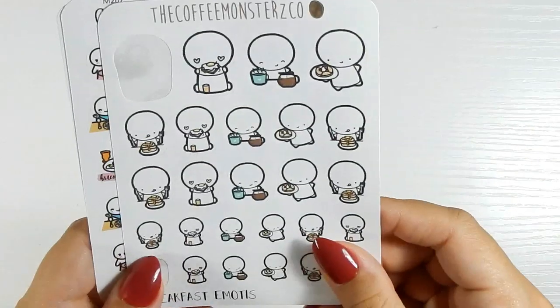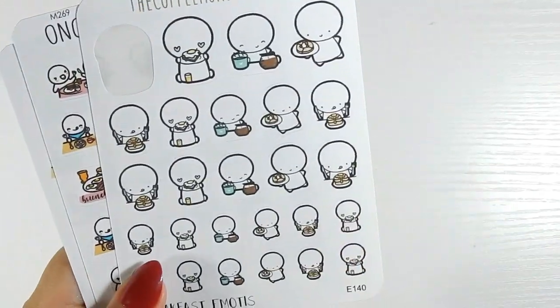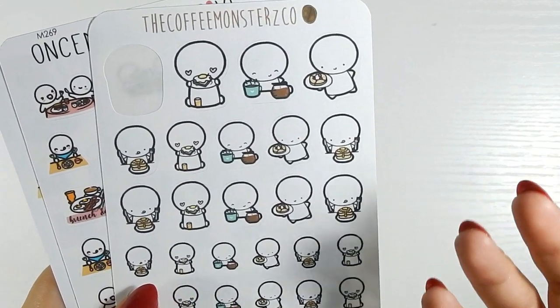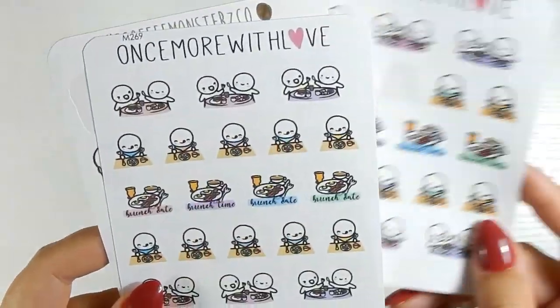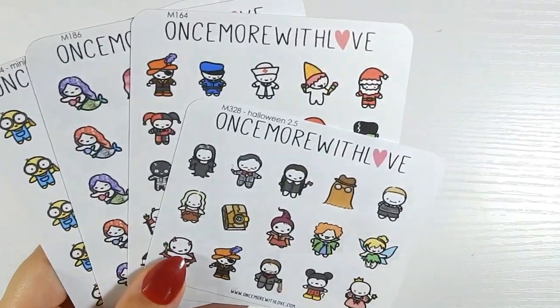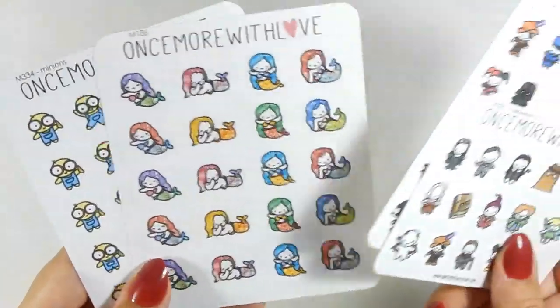Next is the breakfast section — anything to do with breakfast. I usually use these for date night or day dates on Fridays because we either eat breakfast or go out for lunch. These brunch stickers are very cute but I don't use them too often since we usually go out for lunch instead. My next section is just a random mix of non-Disney characters — some samplers, mermaid and minion stickers.